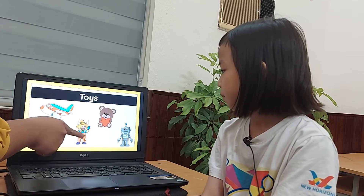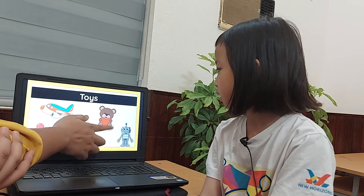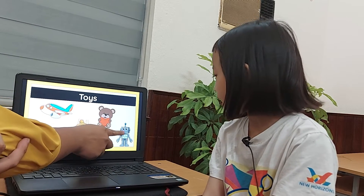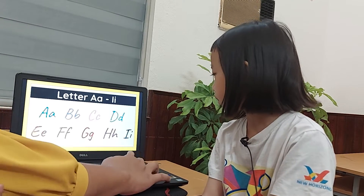What's this one? Puppet. A puppet. And this one? Teddy bear. And this one? A robot. A robot.